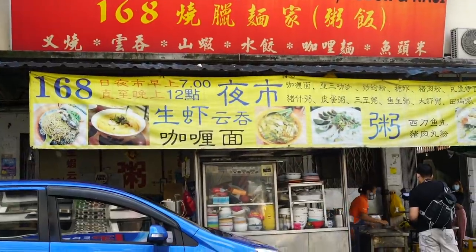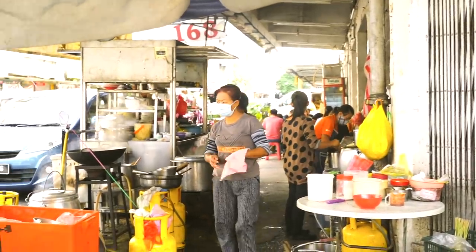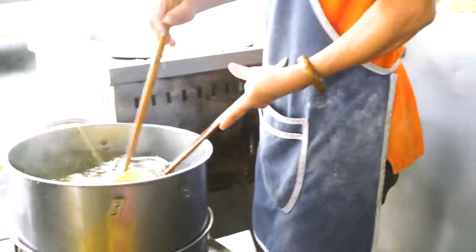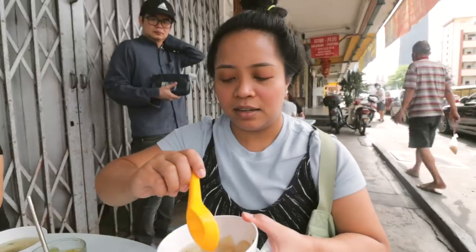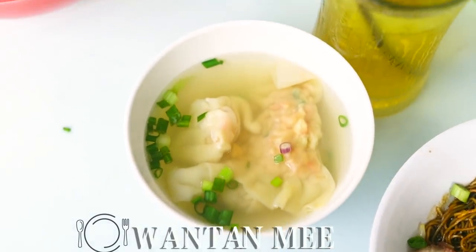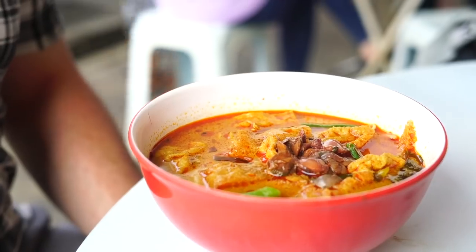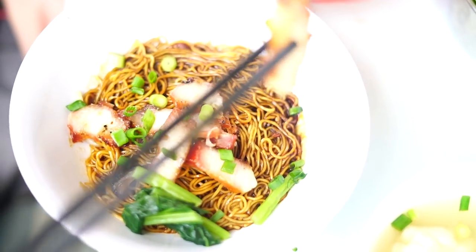We are at 168 here in Pudu. This wonton is my appetizer and it's so good. Here at 168 they specialize in two dishes, so as part of this big noodle video we had to order both. We got the wonton mee dried, and we also got the curry mee. Going in with the dry wonton mee first — it looks good, it's got that nice dark sauce on it.